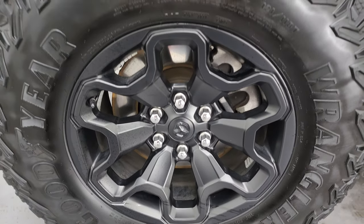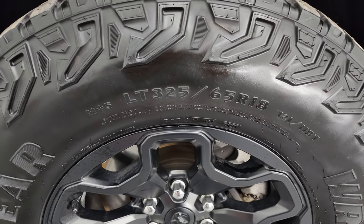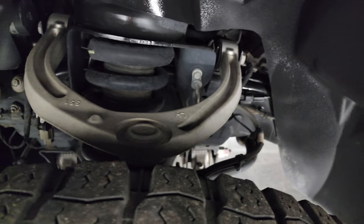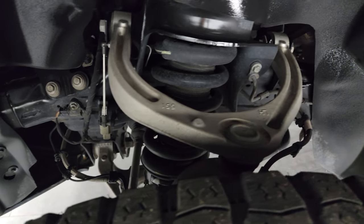This one comes with 18-inch painted black alloy wheels and Goodyear Wrangler Territory AT tires — these are LT 325/65R18s. I would say they have just a little bit under half the tread left, which is pretty good considering this truck has right around 30,000 miles — I'm guessing these are the original tires.